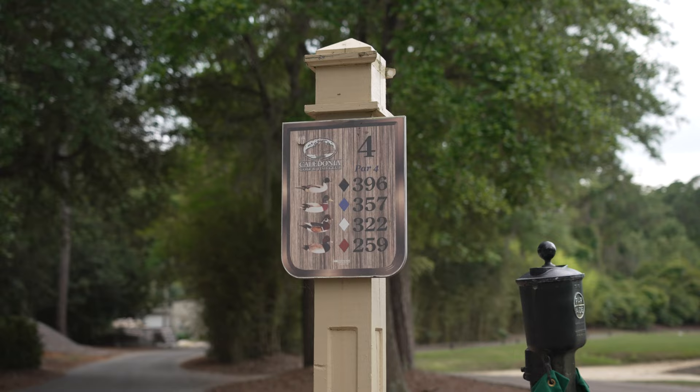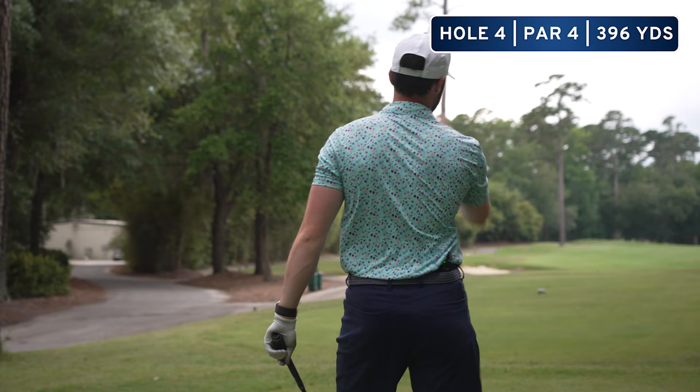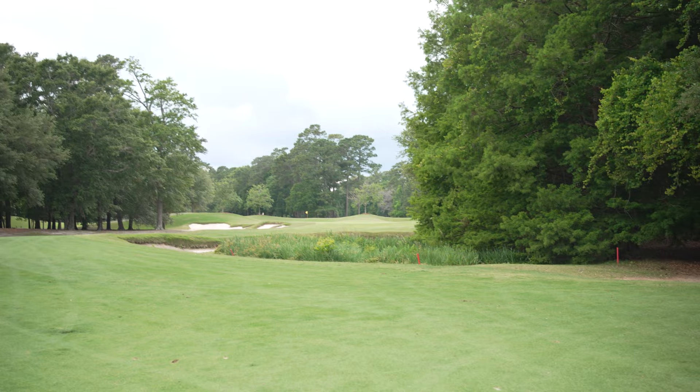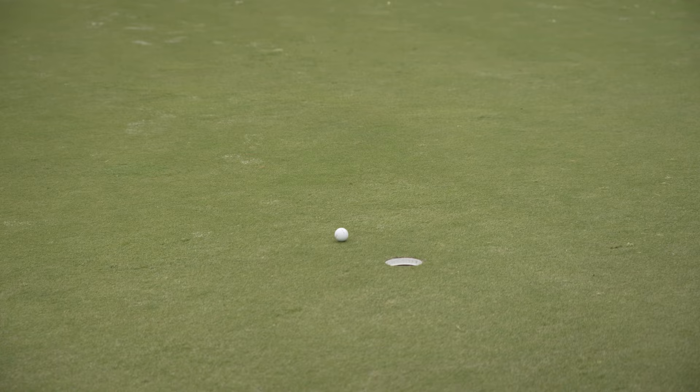Hole four is a little par four dogleg up to the right — not a driver hole. Only want to hit this about 250, that's why I've got two iron, just going straight out to that landing area. The ball picked up speed down the hill — they are rolling out here — but we like that stress-free par.